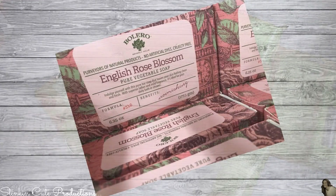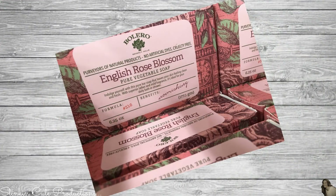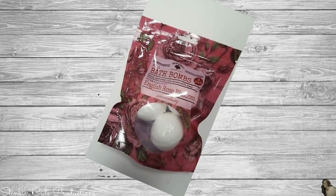The last scent is the English Rose Blossom. Although they had all of the pieces to this scent in stock, when I smelled it, it just wasn't for me. It wasn't my favorite and it wasn't one I was going to use, so I didn't pick it up. This is the fourth and final scent that Dollar Tree is now carrying with this new rollout of the Bolero scents.